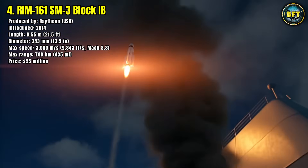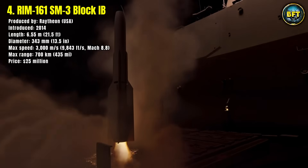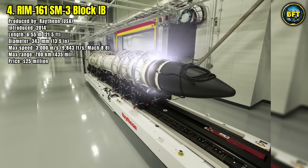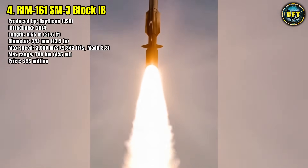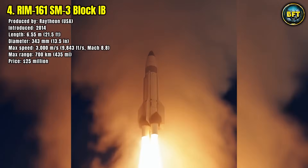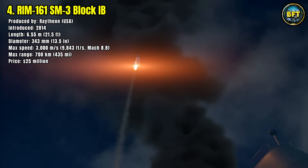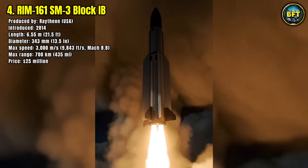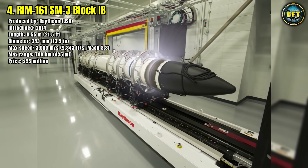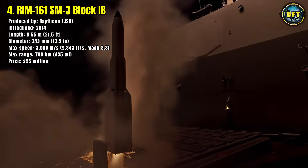With a maximum range of 700 kilometers, it provides naval ships with a strategic defensive umbrella. Unlike explosive warheads, the SM-3 uses a kinetic kill vehicle that destroys targets with sheer impact energy. Each missile costs around $25 million, reflecting its high technology and strategic importance. It has been successfully tested against ballistic missile targets, proving its capability in real combat scenarios, and remains central to protecting the United States and its allies from missile threats.